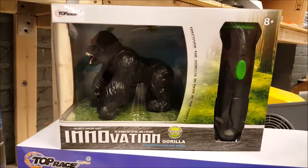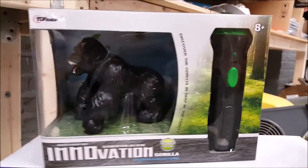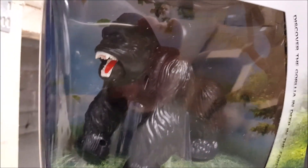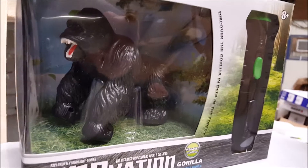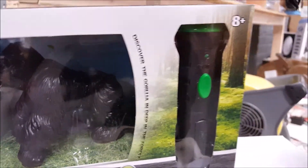Moving along, we have the Top Race Gorilla — the TR M50 — and this is a remote control gorilla. The eyes light up red, it makes noises. This thing is awesome. It comes with an explorer flashlight — extremely extremely cool.